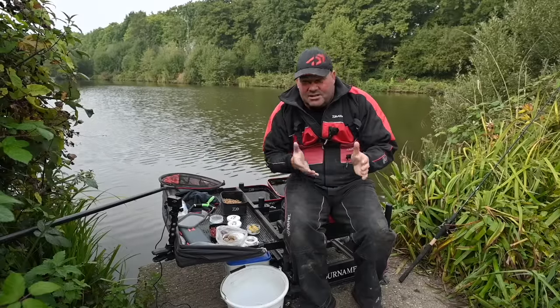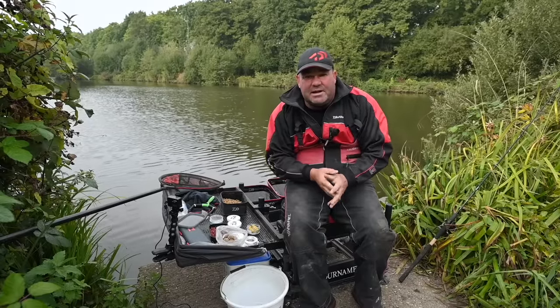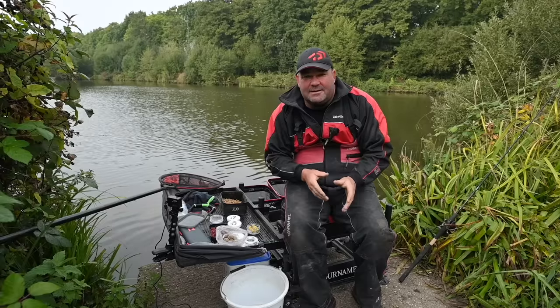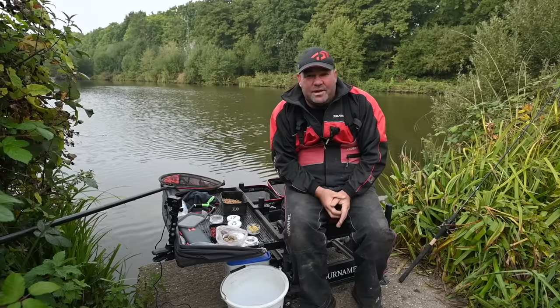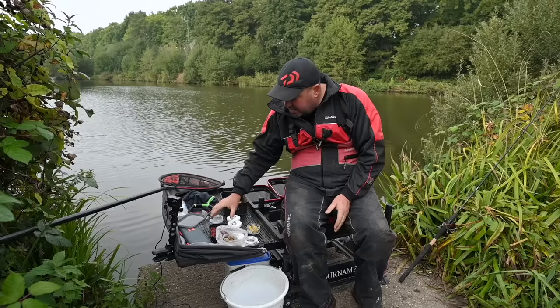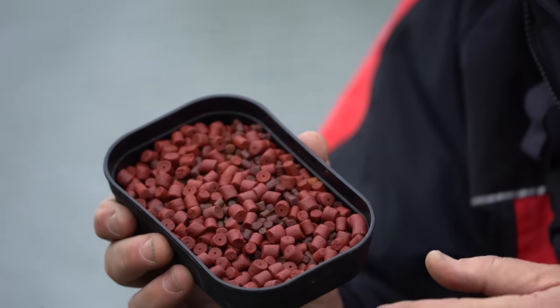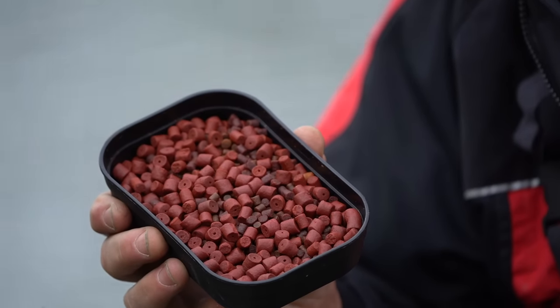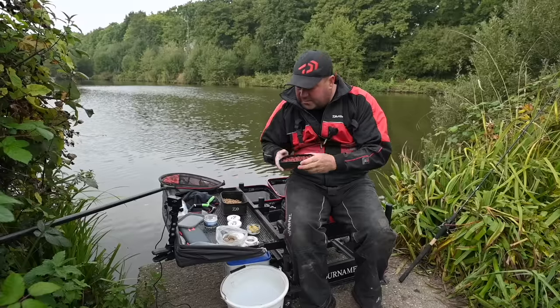The number one tip is to keep your eye on water clarity. If the water's going clear, use brighter hook baits. If the fish are feeding aggressively and the water's quite coloured, match the hatch to exactly what you're feeding. On very coloured water venues, red pellets can really stand out, and one or two on a hair can definitely get you those odd bites.